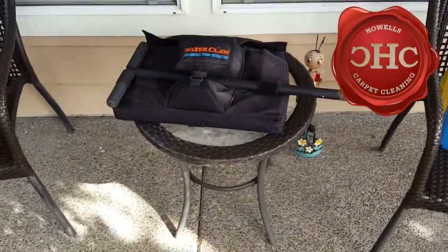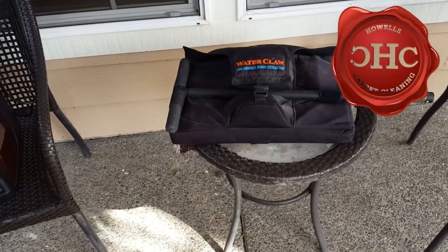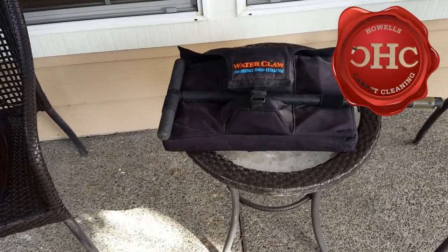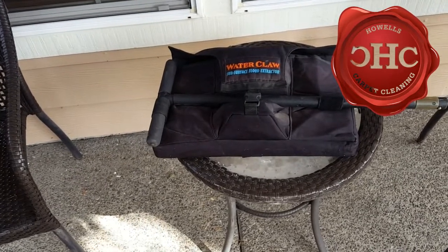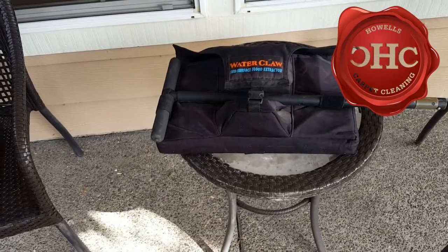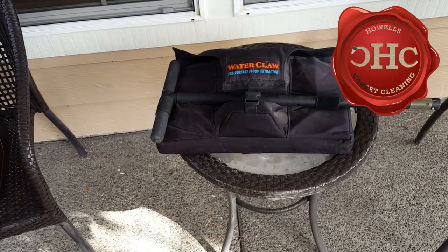Moving over, we have a sub-floor surface extractor which will pull out deep urine stains. This is probably about a $450 ticket. Not all carpet cleaners — very many of them — have this on board their truck.